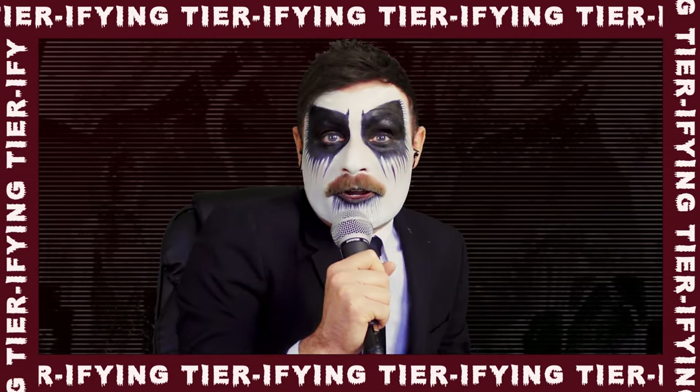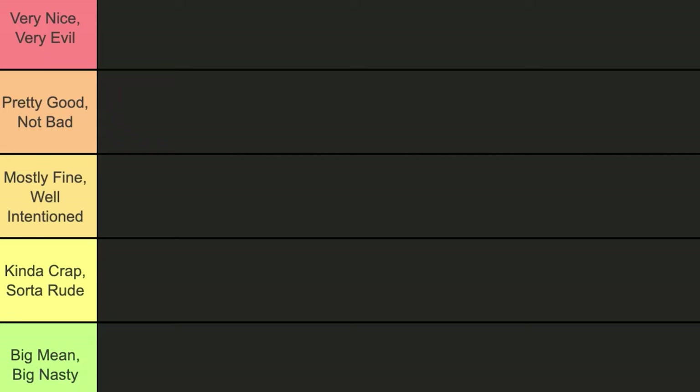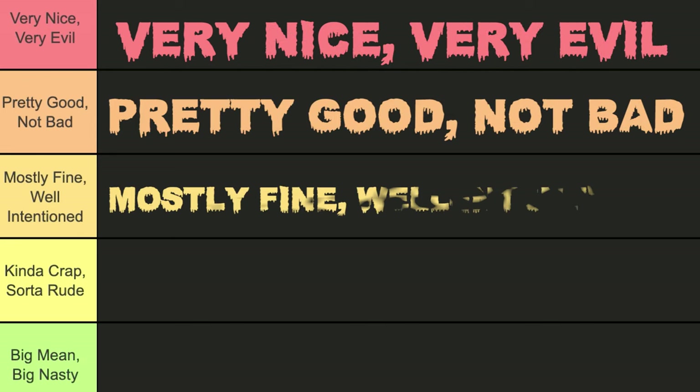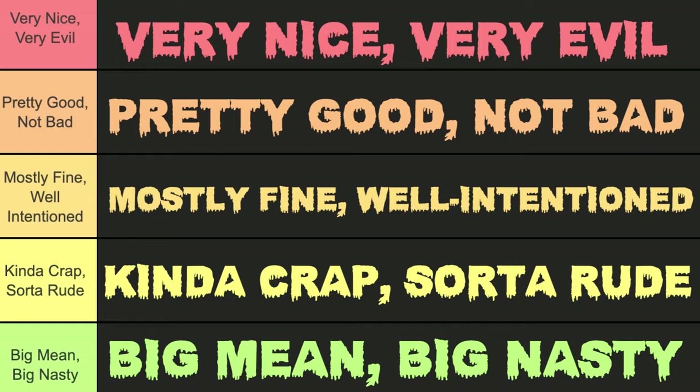This is the show where Dan Hausen and I rank stuff. We're going to be taking stuff and ranking it from very nice, very evil, to pretty good not bad, to mostly fine well-intentioned, to kind of crap sort of rude, and the bottom tier: Big Mean, Big Nasty.